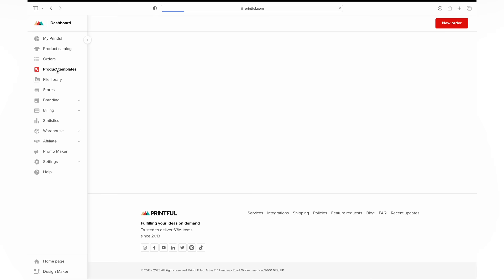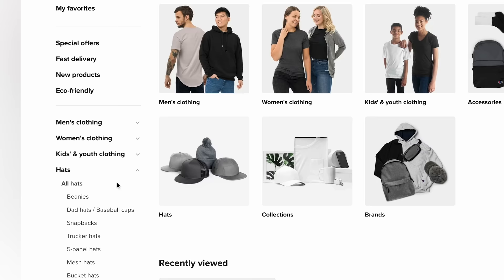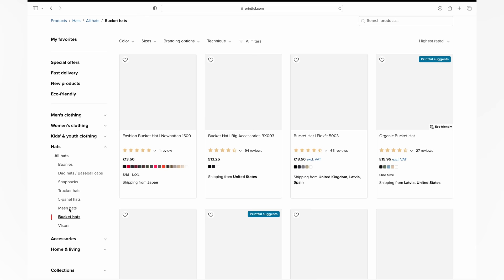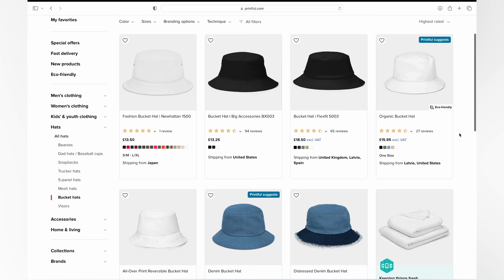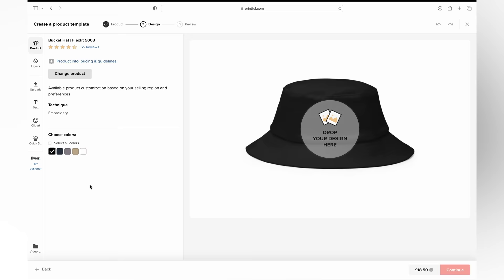Once you've got an idea of the target audience and the designs you want, head over to Printful.com — you can use my referral link in the description to sign up for free. Inside Printful, come to the product templates tab and click 'create new.' This shows all the products available. Come to the hat section and click on bucket hats. They've got quite a few different types with different prices, shipping from different places around the world. I'm going to choose this one at £18.50 — it's a good high quality hat. It opens up the product designer, which allows us to add designs onto our products quickly and easily.